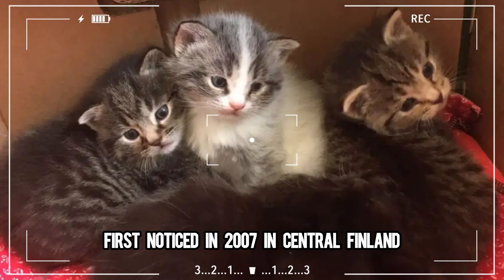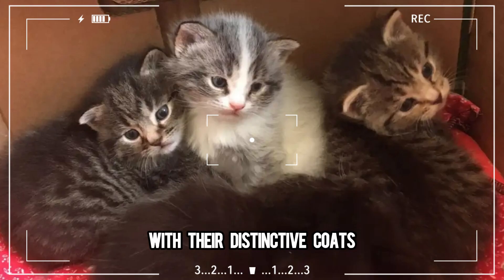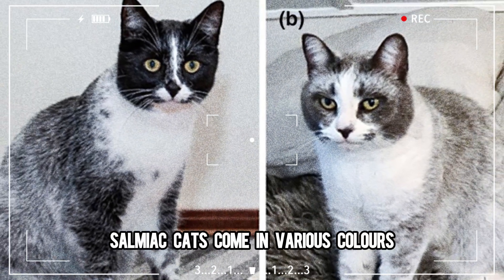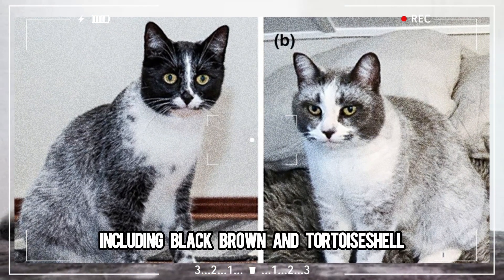First noticed in 2007 in central Finland, these cats quickly drew attention with their distinctive coats. Besides their gradient fur, they often have white or nearly white tails and striking yellow or green eyes. Salmiak cats come in various colors, including black, brown, and tortoiseshell.